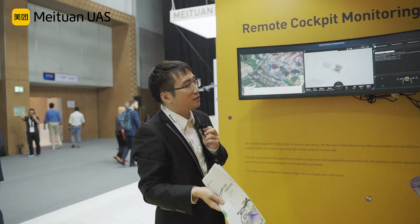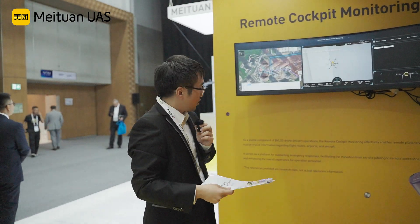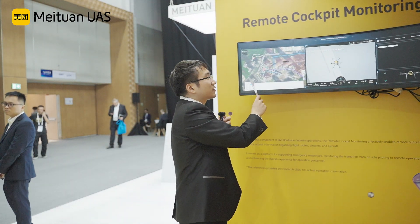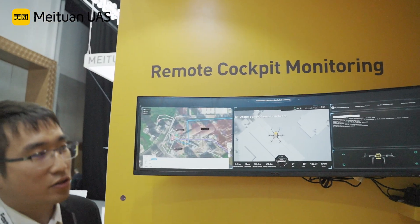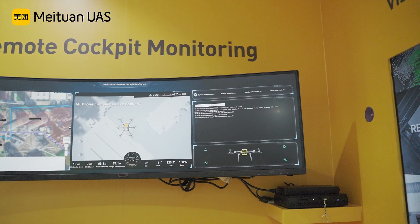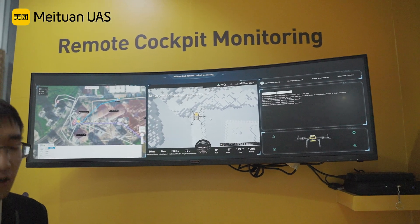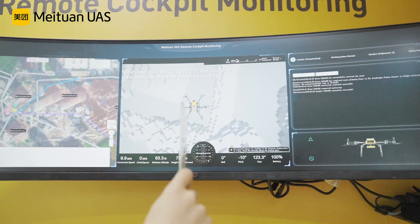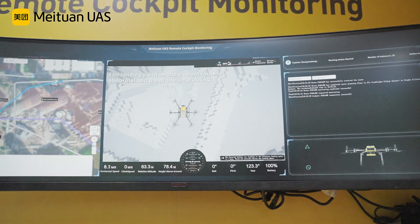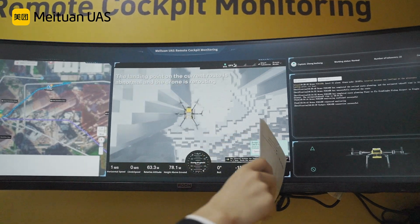But in an emergency situation, we use this to take over the drones. During extreme weather or some unexpected incident, we use this takeover panel to have remote control of the flight.